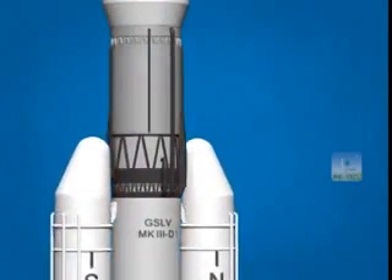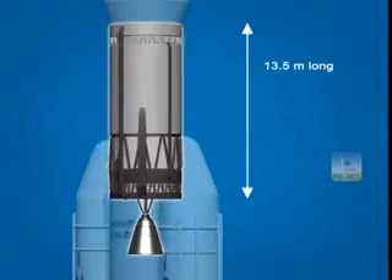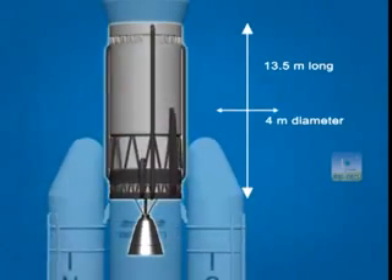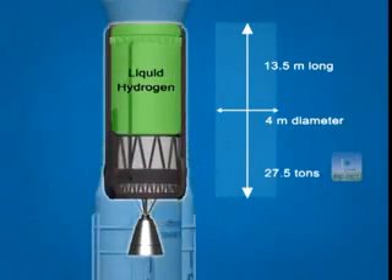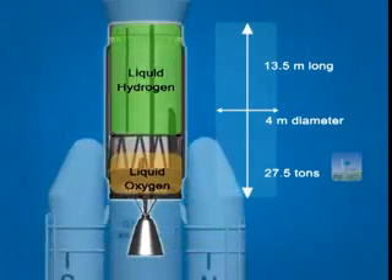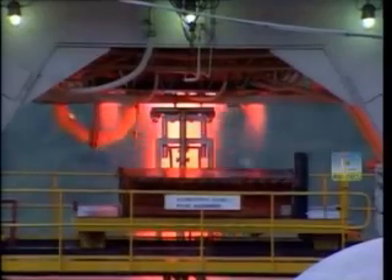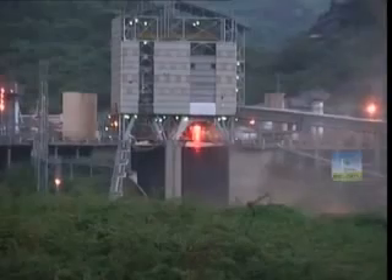The third stage, the cryogenic upper stage, is 13.5 meters long, 4 meters in diameter, and contains 27.5 tons of liquid hydrogen and liquid oxygen as cryogenic propellants, which provide higher thrust for the amount of propellant burned. That's why it is more efficient.